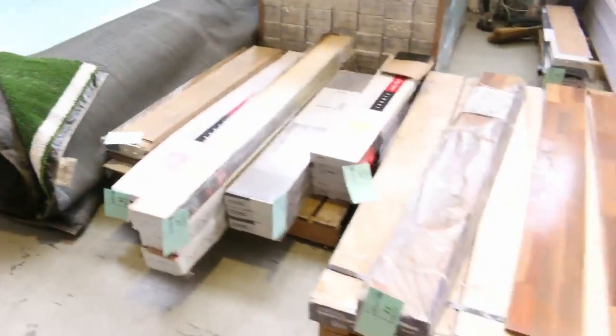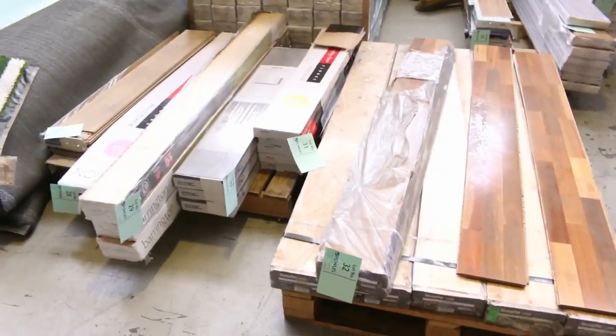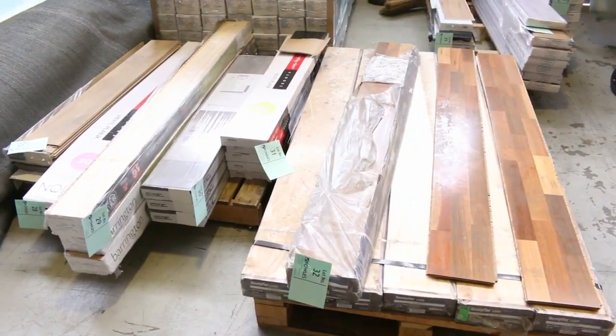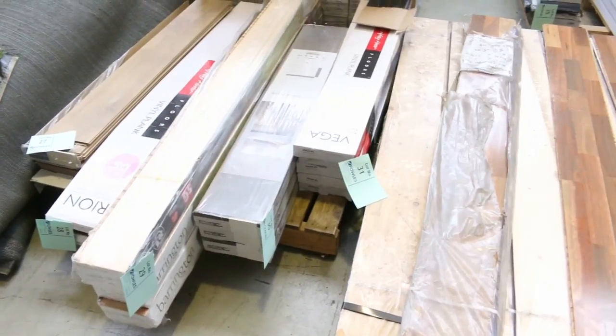Onto some small quantities of floating floor here. We've got some spotted gum, nice vinyl planks. They will start from as low as $5 a square metre for the floating floor. Only small quantities, but great if you want to do a little bathroom or toilet — they're going to be an absolute bargain.